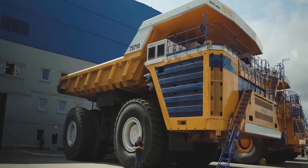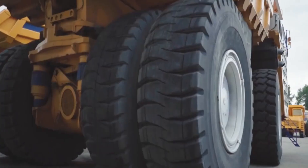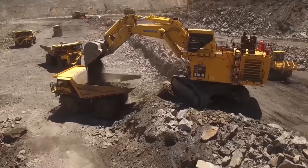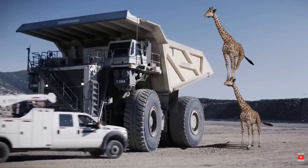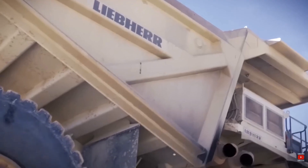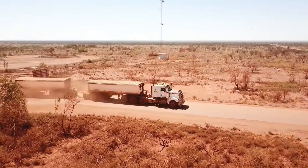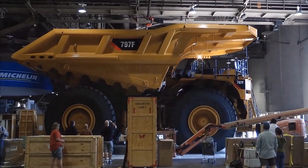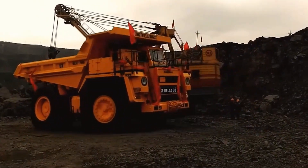Welcome to the world of mining giants, where engineering meets power on a colossal scale. These aren't your everyday trucks — they're mammoth machines, engineered to carry thousands of tons across some of the most challenging terrains on Earth. With every advancement in technology, these trucks push the boundaries of what's possible.